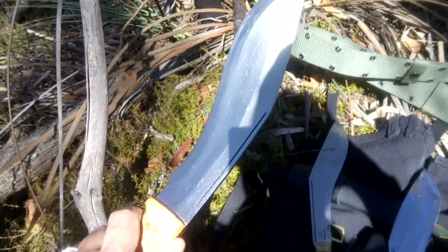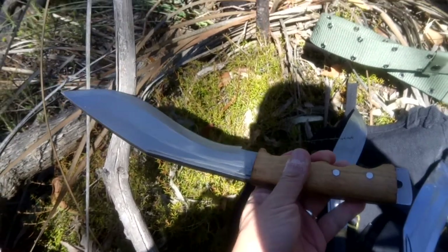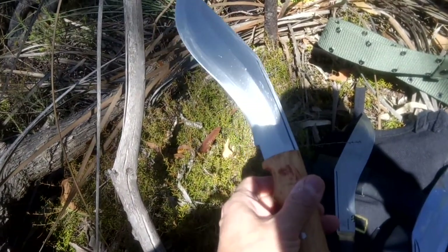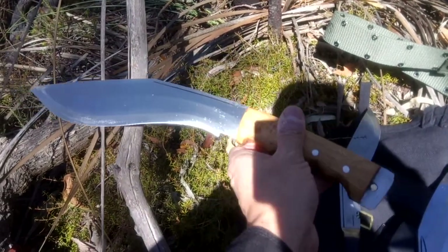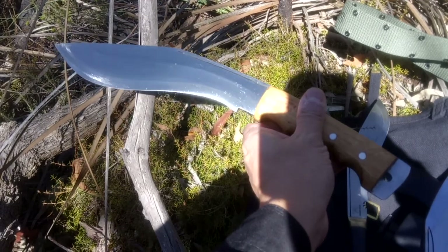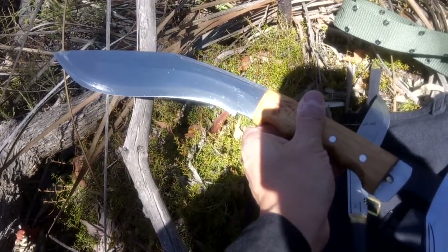I'm doing this review for someone else and he doesn't quite remember the place he bought it from, but I can tell you it's not one of the major kukri houses you're probably familiar with — like Sanjay's kukri blades, ex-Gurkha kukri house, or GK and company.